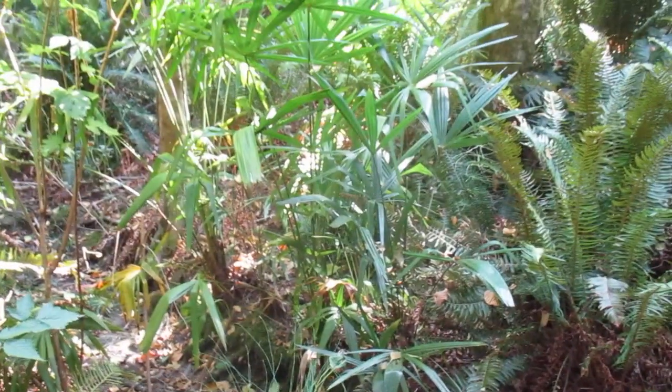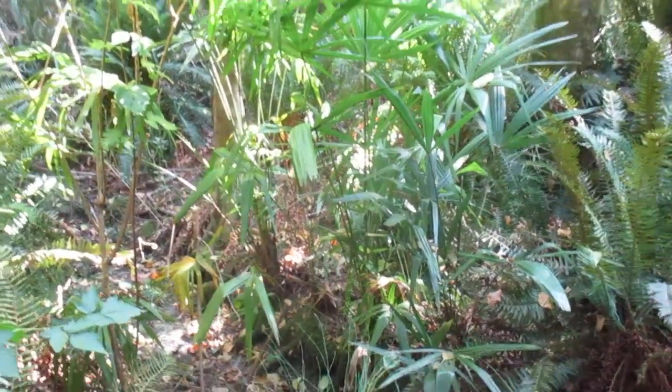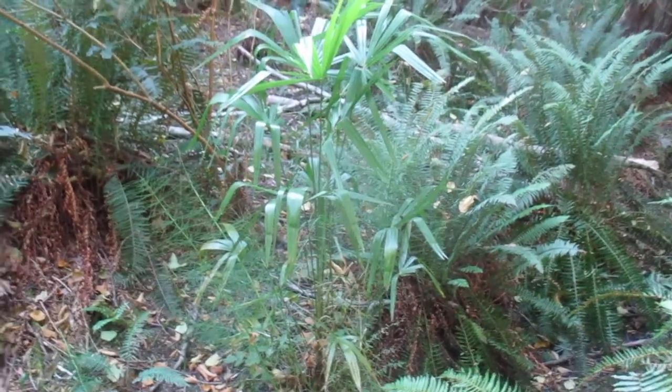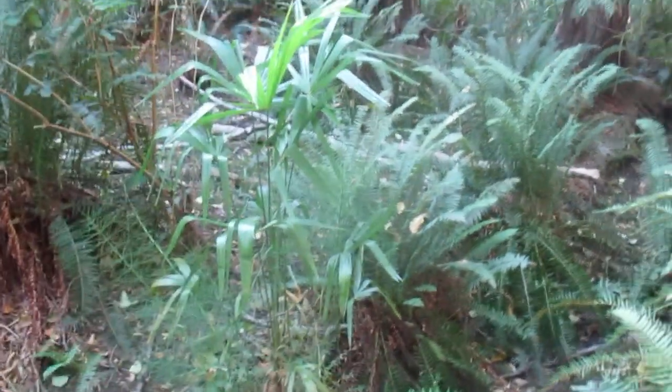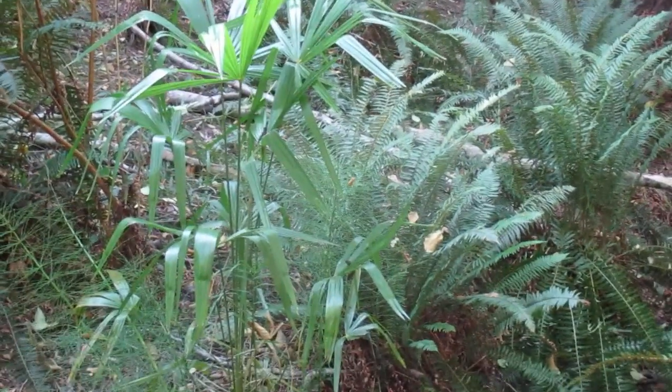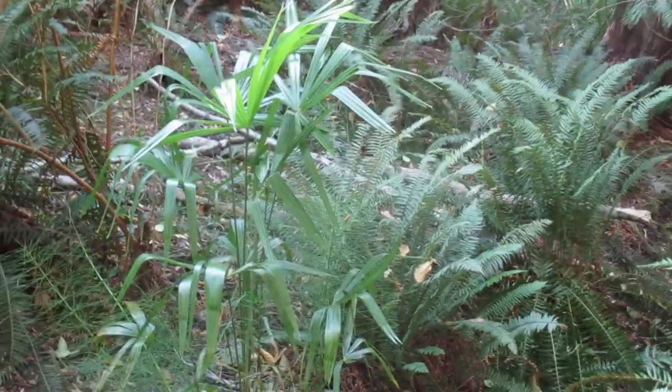Very warm day here today, almost kind of muggy — around 24 degrees Celsius — and it feels warmer because of the humidity. Maybe it's just because I'm in this ravine. Anyway guys, thanks for watching. Like and subscribe for more videos, and stay tuned for updates in wintertime when this is full of water and mud. Cheers.